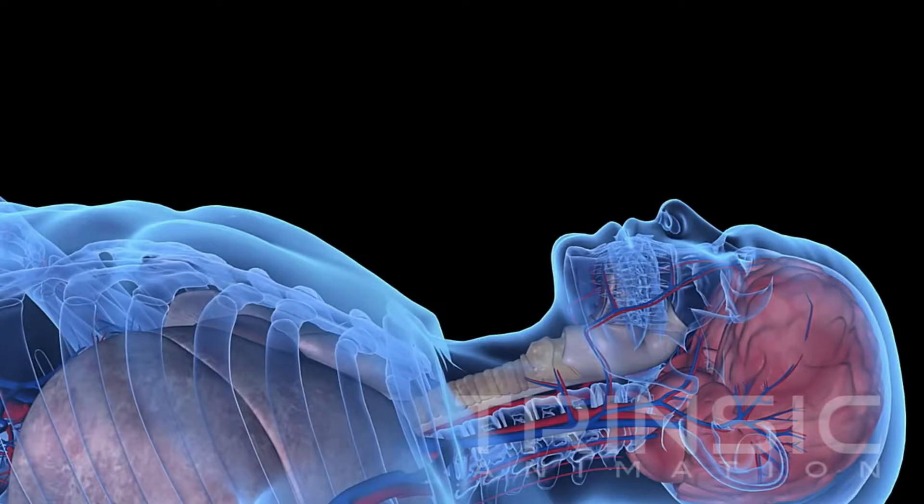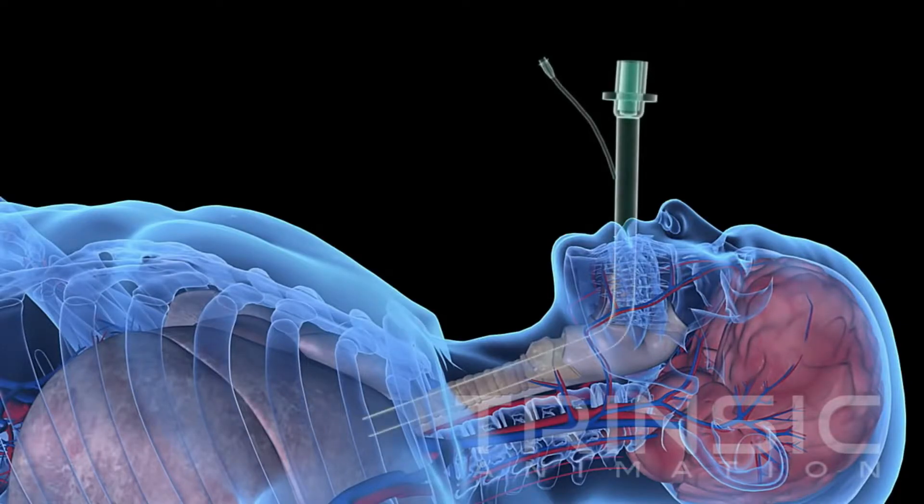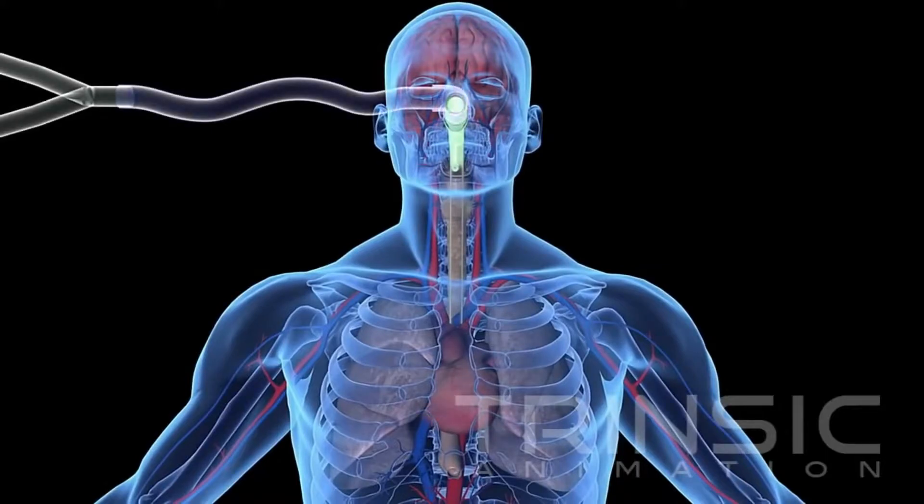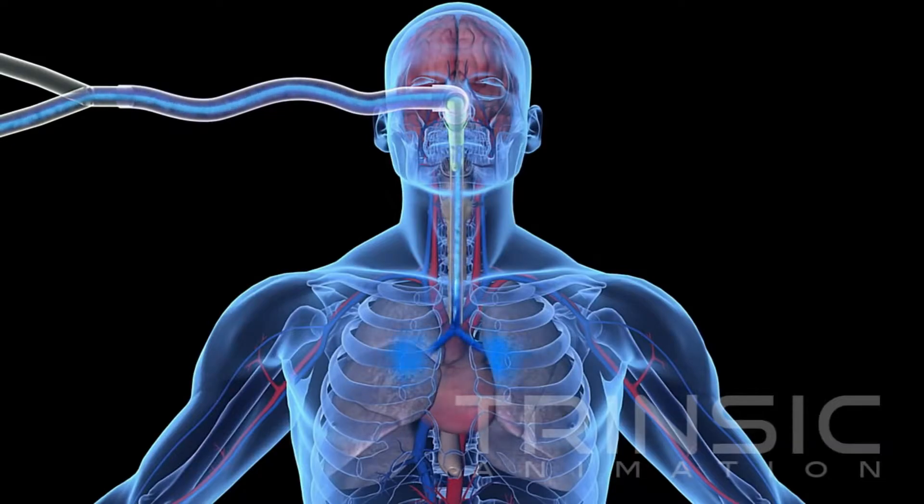Liquid ventilation is so much faster and more effective because it uses the patient's own lungs as powerful heat exchangers. First, an endotracheal tube is placed into the airway of the patient. With cardiac rhythm restored or supported mechanically, the liquid ventilation system's delivery tube is connected and the system is activated. The system's computer then begins delivering carefully controlled cycles of ice-cold liquid and oxygen in and out of the patient's lungs.